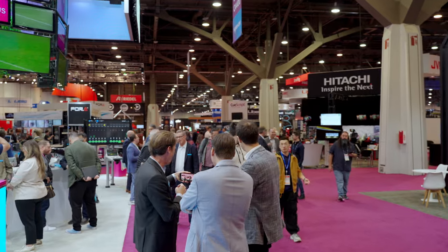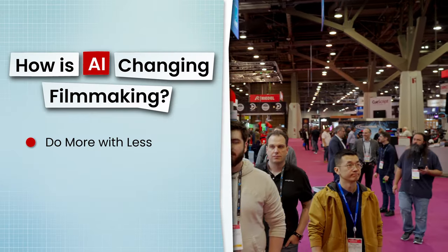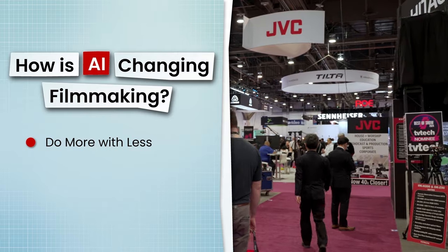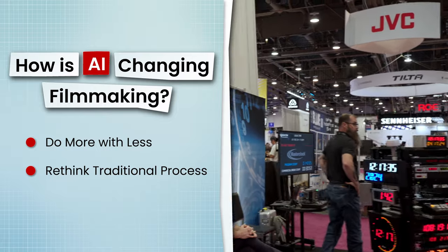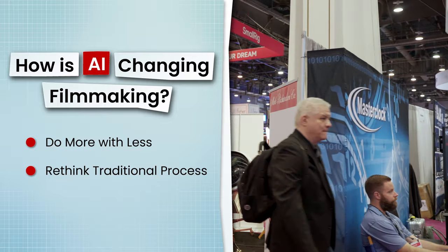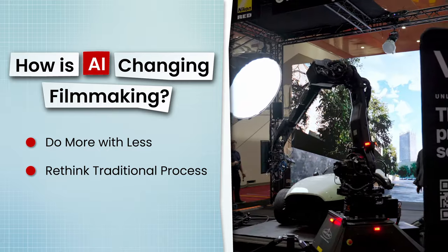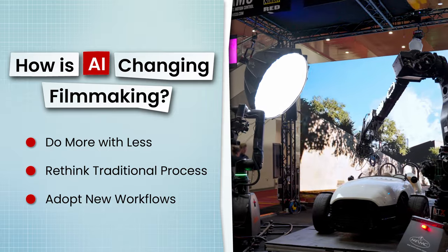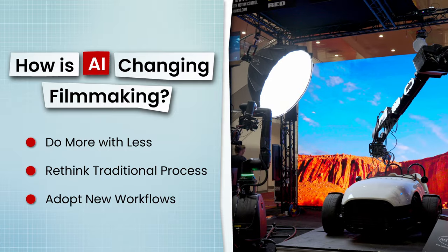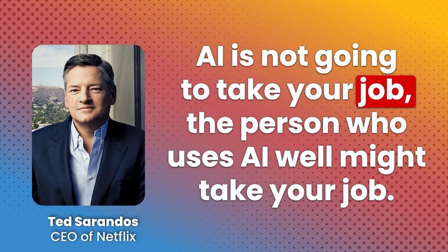Let's recap. How is AI changing how we're making movies today? We'll be able to do more with less, whether that's a smaller budget, a smaller team, or both. We'll have to rethink what the filmmaking workflow looks like, from new tools and platforms to analyze, sort, and transcribe footage before it even gets to the editing stage, to developing new AI models designed for specific filmmaking needs. And we'll need to be open to adopting these new ways of working. AI is not going to take your job — the person who uses AI well might take your job.